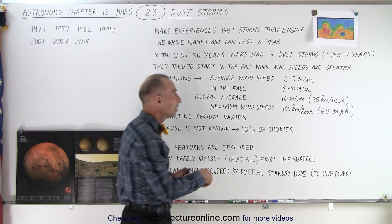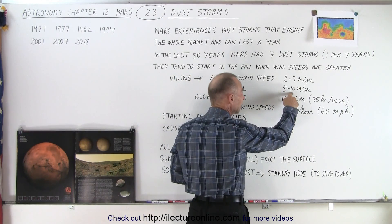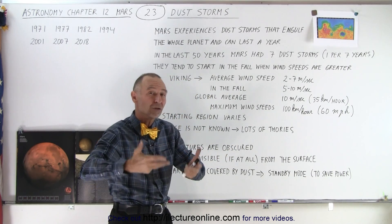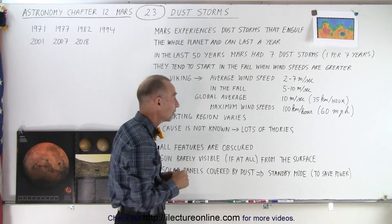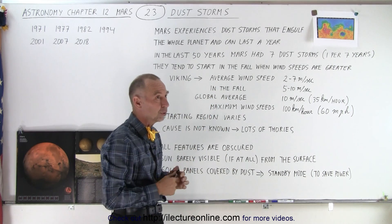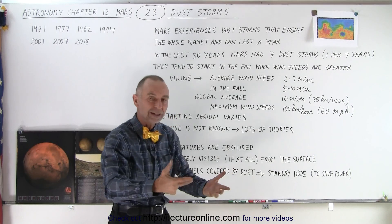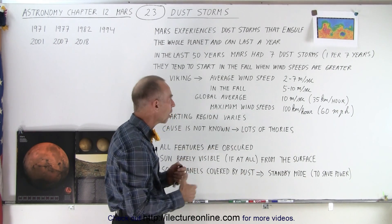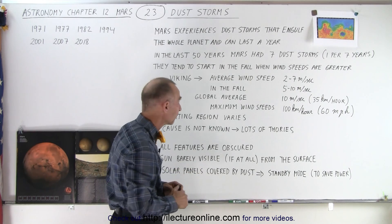In the fall relative to the northern hemisphere, which would make it the spring relative to the southern hemisphere, when the southern polar cap is melting and more of the frozen carbon dioxide is sublimating and going into the atmosphere — so that may be the cause of it, or at least part of the cause.